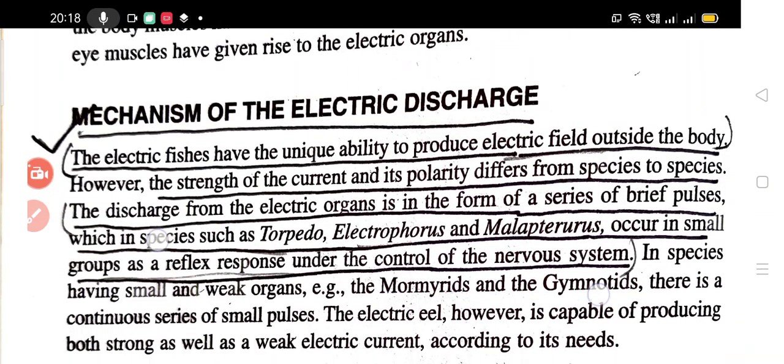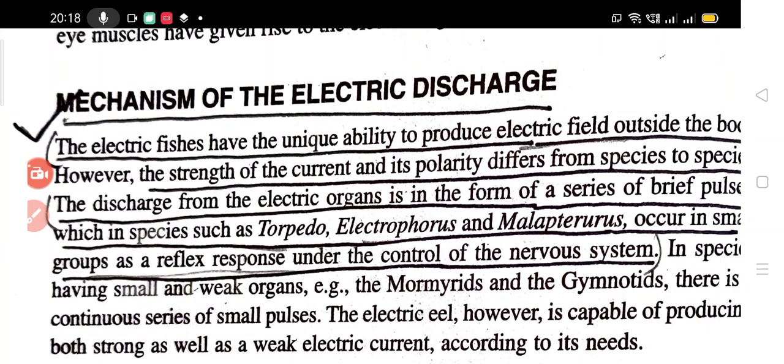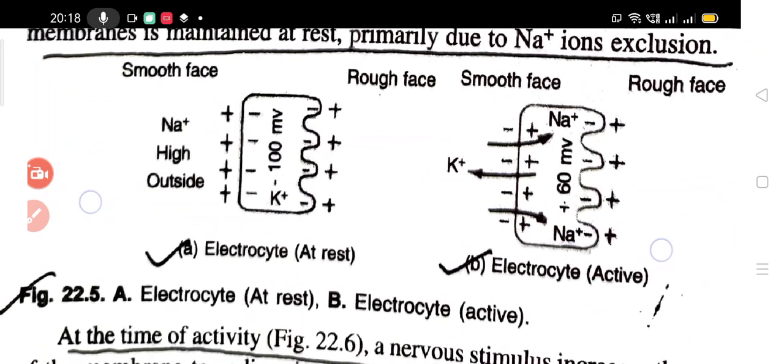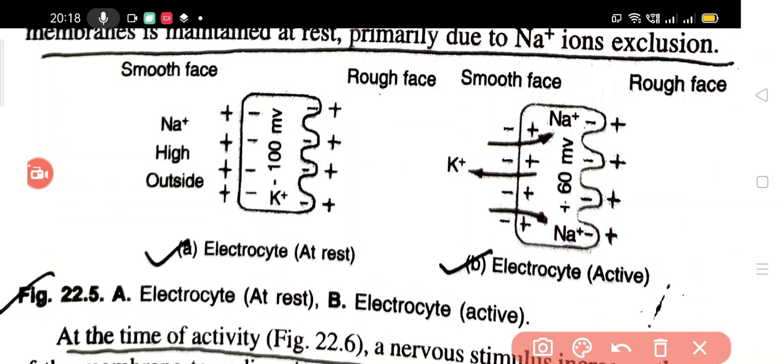Now the mechanism of electric discharge. One side of the electrocyte is smooth and the other is rough. In a nerve impulse, inside is negative and outside is positive. The resting potential difference in nerve cells is minus 70 millivolts; in these electrocyte cells it is minus 100 millivolts. Sodium is always higher on the outside and lower on the inside.